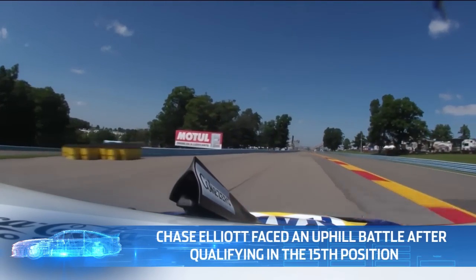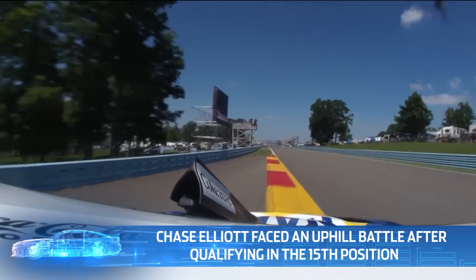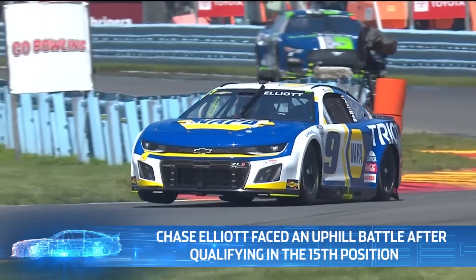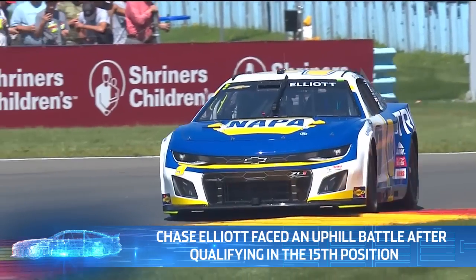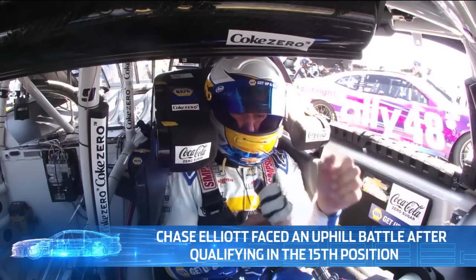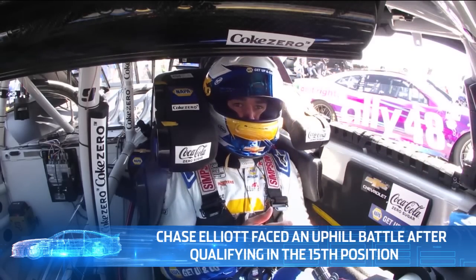Let's start at the beginning of the weekend. In practice, he didn't show the pace that the five and the 24 did. It seemed like it kind of came as practice went along, but at qualifying, Chase criticized himself immensely. If you qualify in the 14th or 15th range, you're not going to win these road course races. In the history of the next-gen car, only once has the winner at a road course started outside the top 10 — that was Ross Chastain at COTA a year ago.